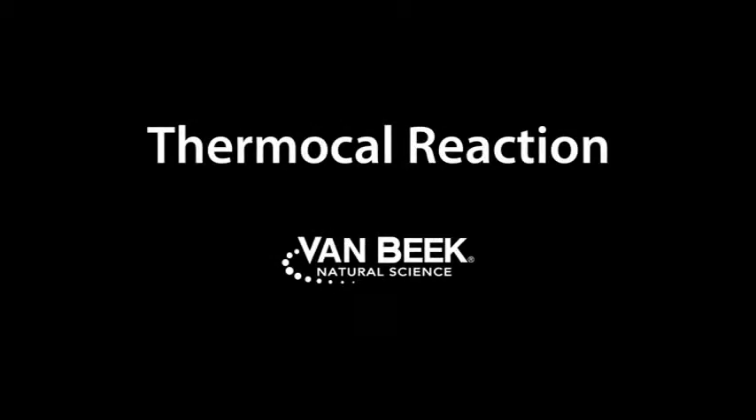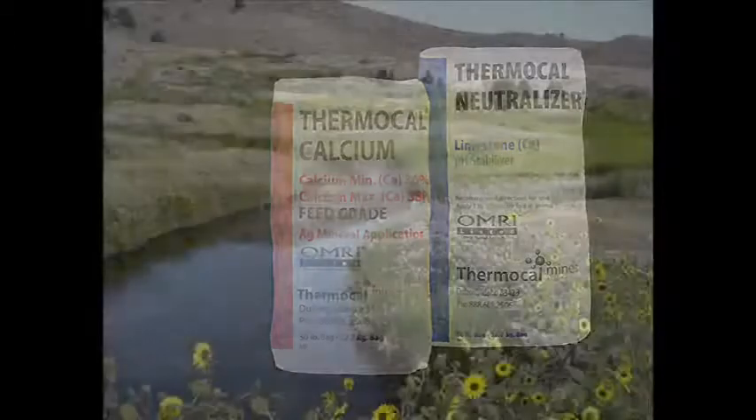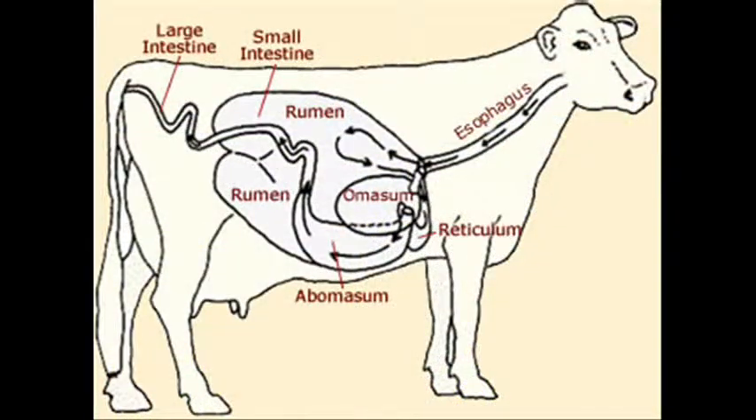This short video demonstrates how Therma-Cal will react in the rumen and stomachs of a cow. Therma-Cal is a high-grade calcium derived from hot water springs. It acts as a buffer in the gut, allowing the cow to utilize more nutrients from feed and raise their calcium availability.